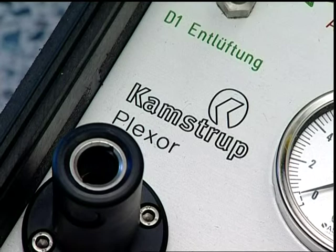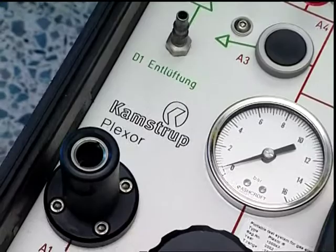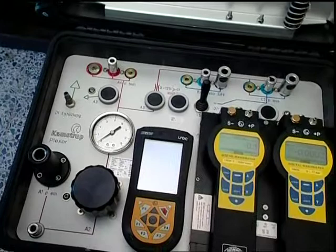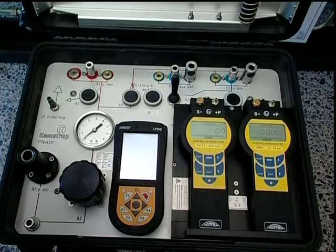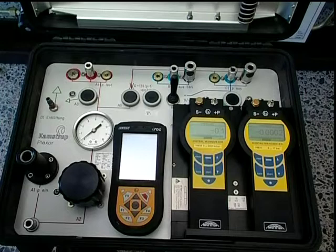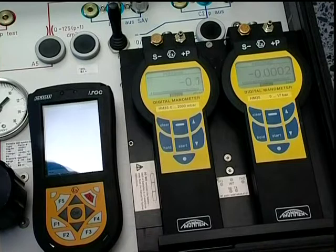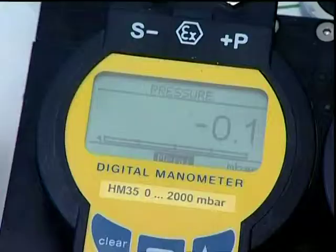The Plexor test equipment of the company Kamstrup was launched about 7 years ago and developed over the years to its present state. Two digital pressure gauges with an accuracy of 0.05% are two essential components in the test equipment. Because these pressure gauges are calibrated, the accuracy of the measuring data is ensured. The measuring data are sent via a wireless interface to an explosion-proof PDA.